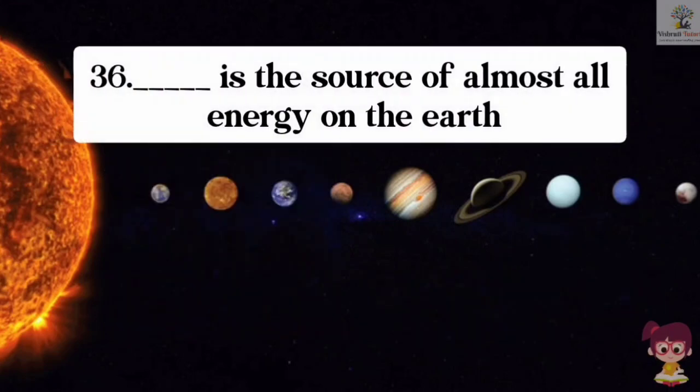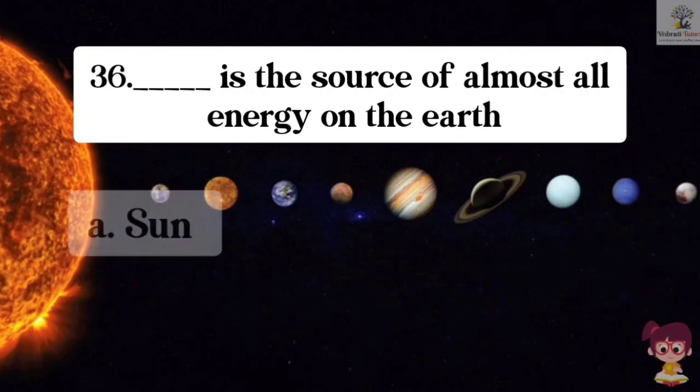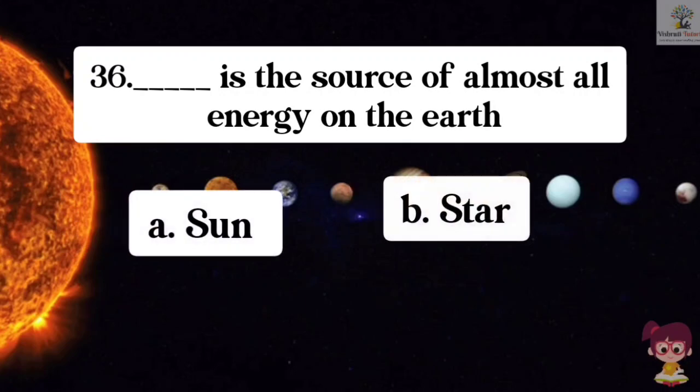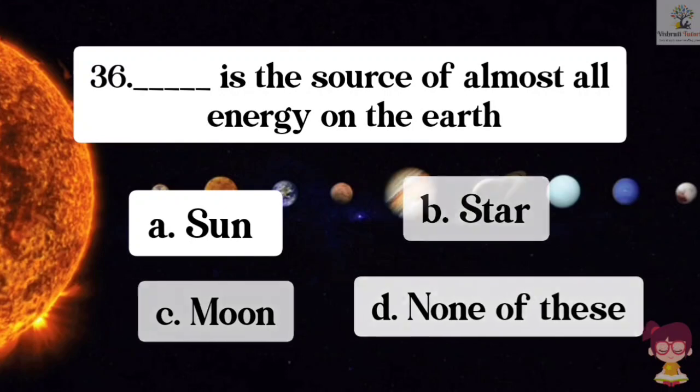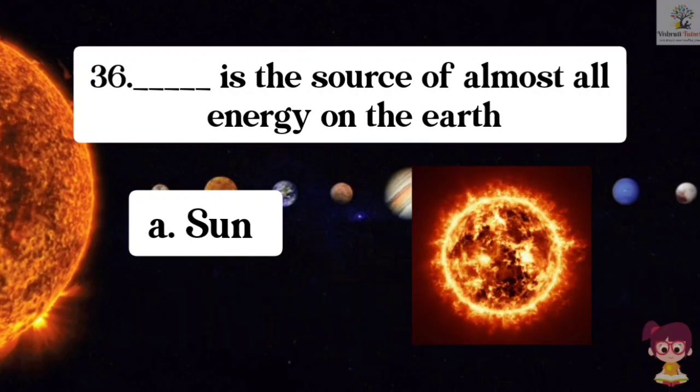Question number 36. What is the source of almost all energy on the Earth? Options: A. Sun, B. Star, C. Moon, D. None of these. The correct answer is A. Sun. The Sun is the source of almost all energy on the Earth.